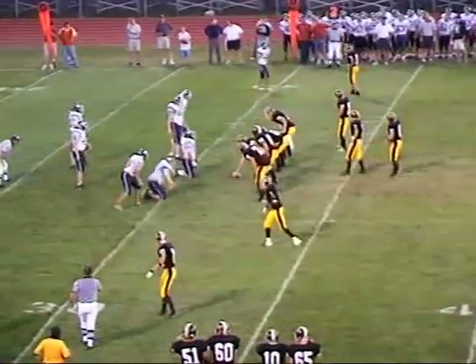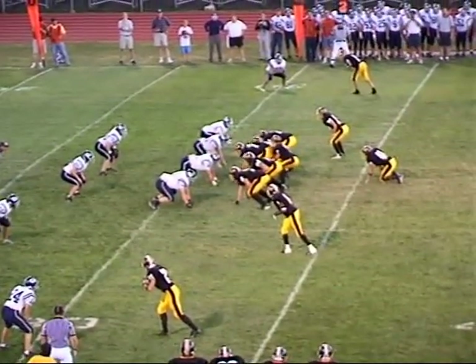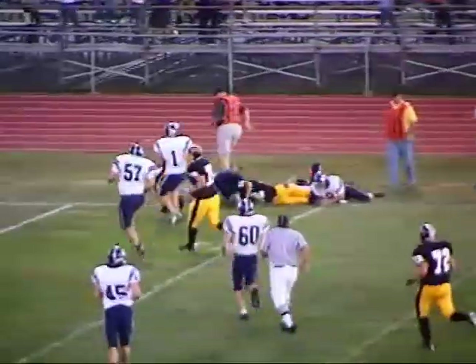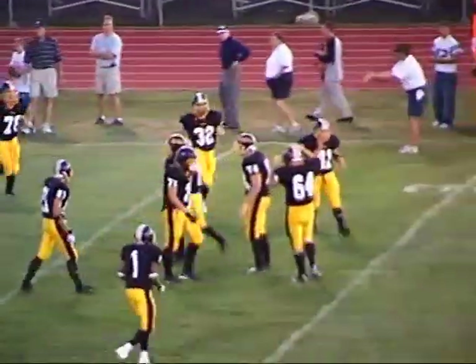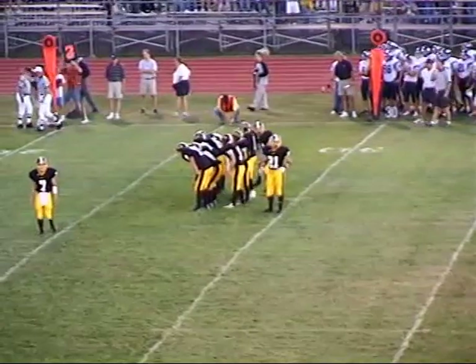Three receivers set for the Bulldogs — Rizzo the fullback, along with Jackson, who lines up in a slot position. Brant under center will drop back — three-step drop to Jackson in the flat. Jackson to the 25, to the 20-yard line, close to the first down. And it looks like he'll have enough for a Bulldog first down — right about at the stick. Yes it is.